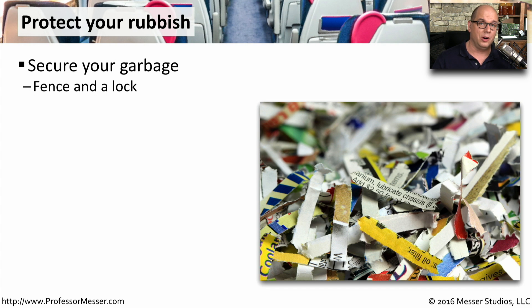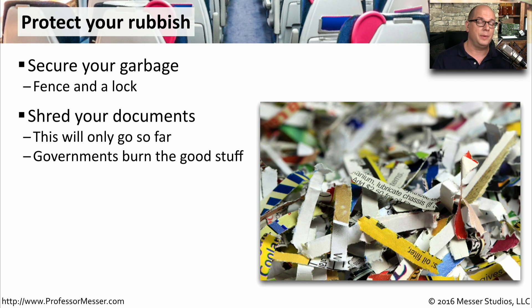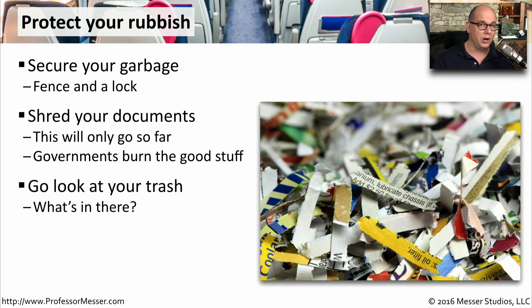We often forget how valuable our garbage happens to be. A lot of our personal information is contained within documents that we might simply throw out into the garbage can. It's not uncommon in large environments to have a protected area where the garbage bin is contained — there's probably a fence and a lock with a gate around that. You might also want to consider shredding any document that might contain sensitive information. If somebody did gain access, they wouldn't easily be able to read anything on that page. However, somebody industrious with a lot of time may be able to take all of the small pieces and put them back together. That's why in high-security or government-type environments, you may see the paper burned instead of shredded.